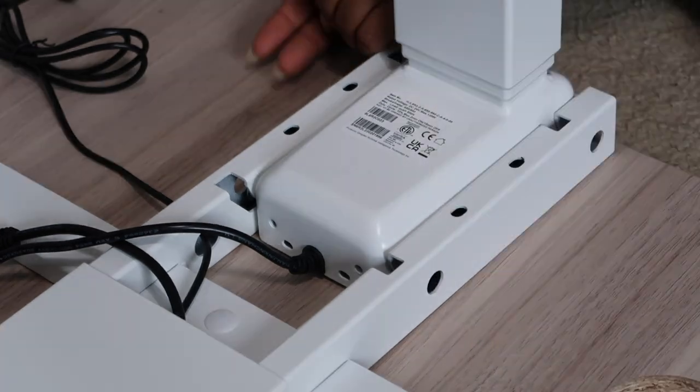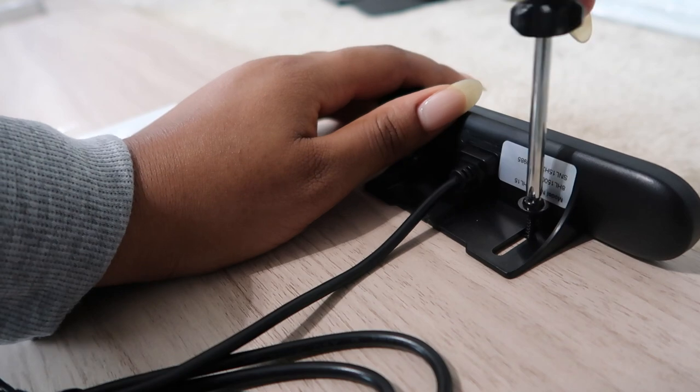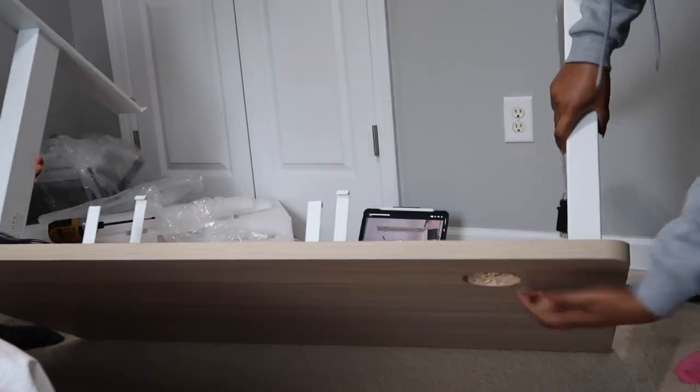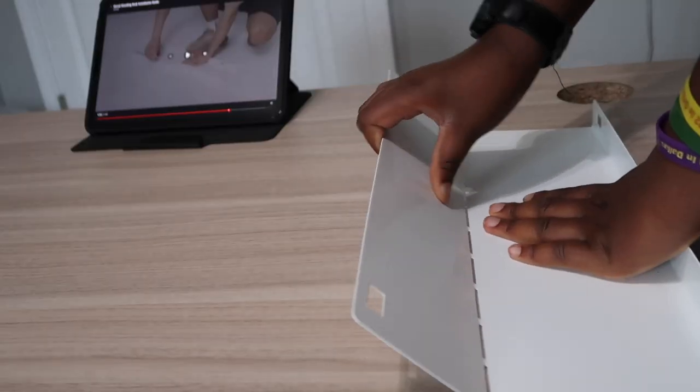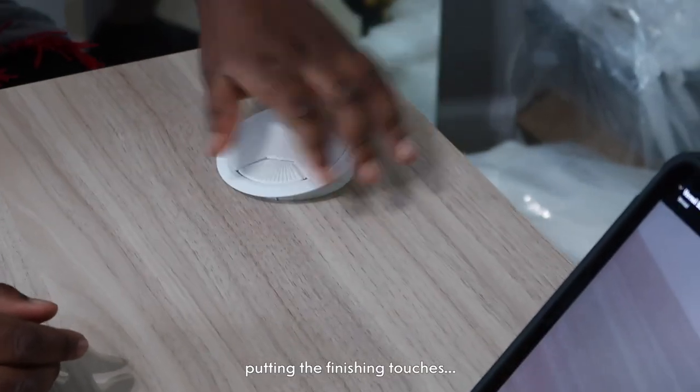Surprisingly, this desk was super easy to assemble — it took my brother and I about 20 minutes, but we could have done it in six if we knew what we were doing. Thanks to its frame-desktop integration and slide-to-assembly structure, it's easily the quickest desk assembly I've ever experienced. It also has a built-in cable tray that's super useful for managing multiple cables, keeping the back of my desk clutter-free and organized.